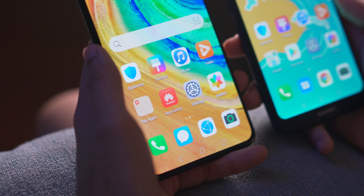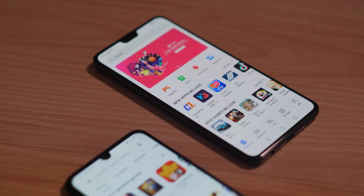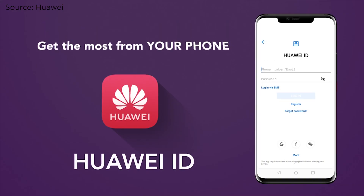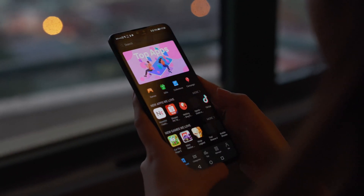On the other hand, Huawei's equivalent — Huawei Mobile Services — includes things like the Huawei App Gallery, Huawei Cloud, Huawei Themes, and Huawei ID, among other things. The Huawei App Gallery in particular is basically their own counterpart to the Google Play Store.